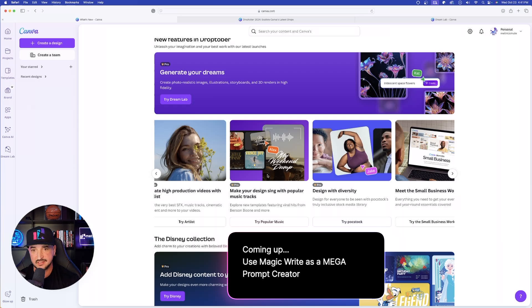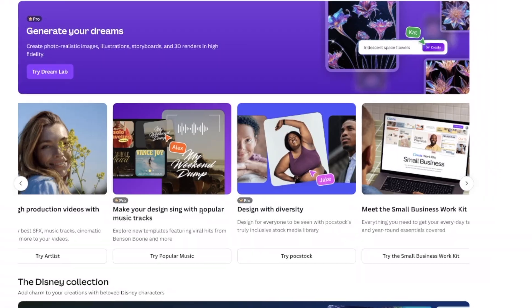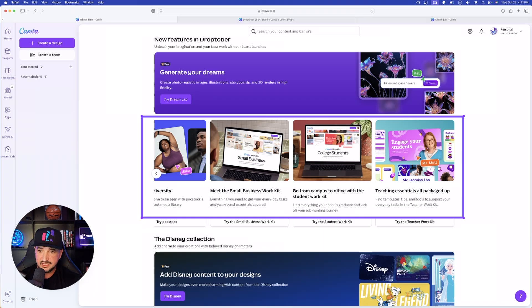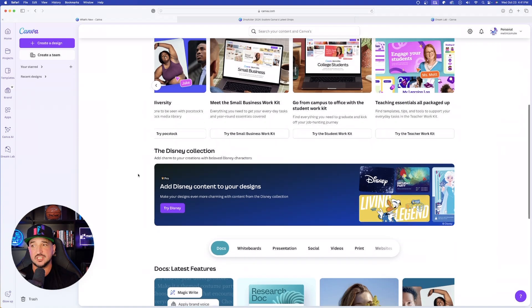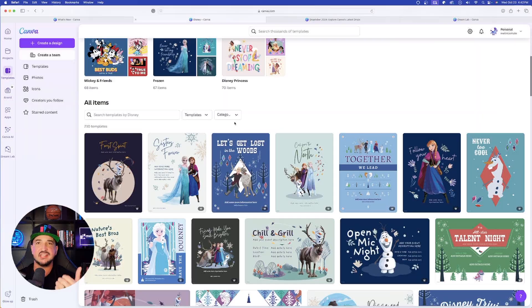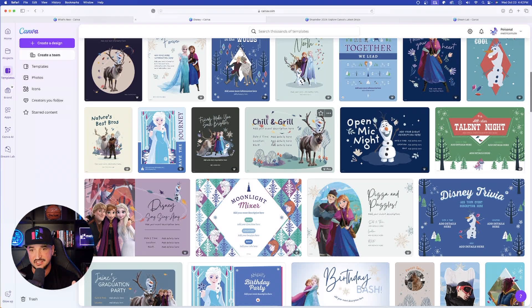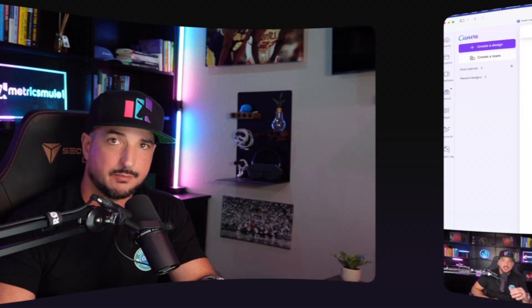We also have the ability to create high-production videos with Artlist, make your design sing with popular music tracks featuring viral hits from popular artists, and new work kits — a small business work kit, student work kit, and teacher work kit. Scrolling down, there's also a new Disney collection with pre-populated designs featuring popular Disney characters. We don't have time to cover everything in one video, so check back soon for a follow-up.